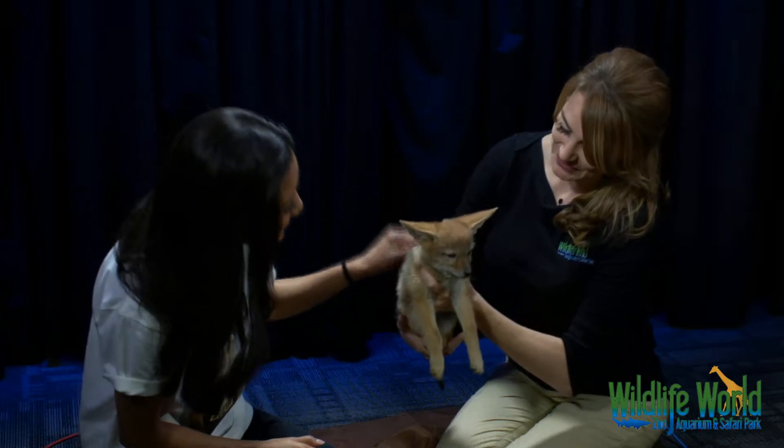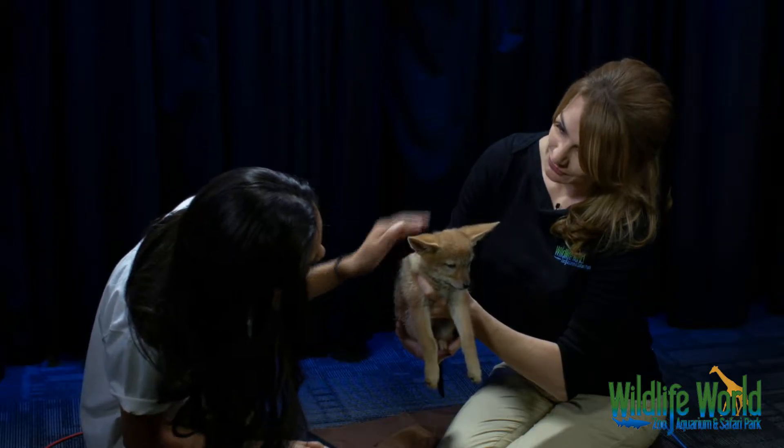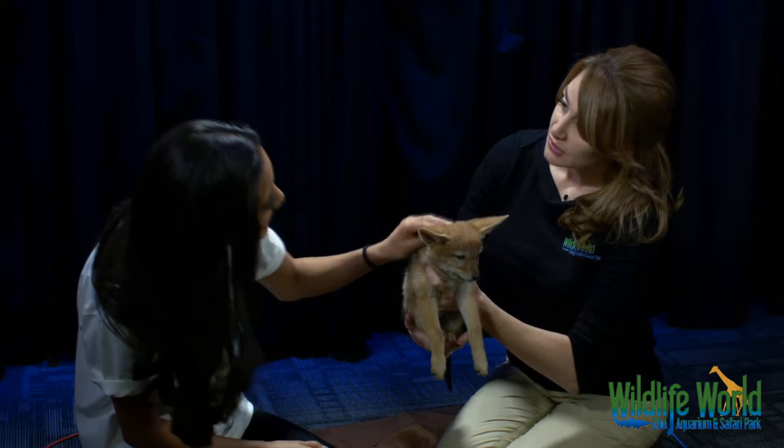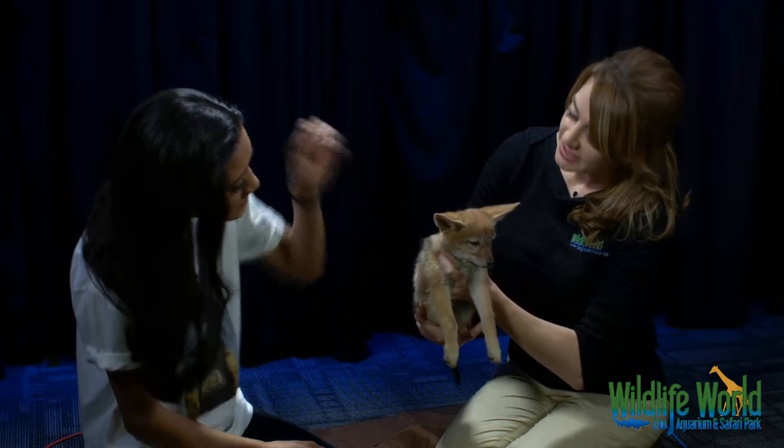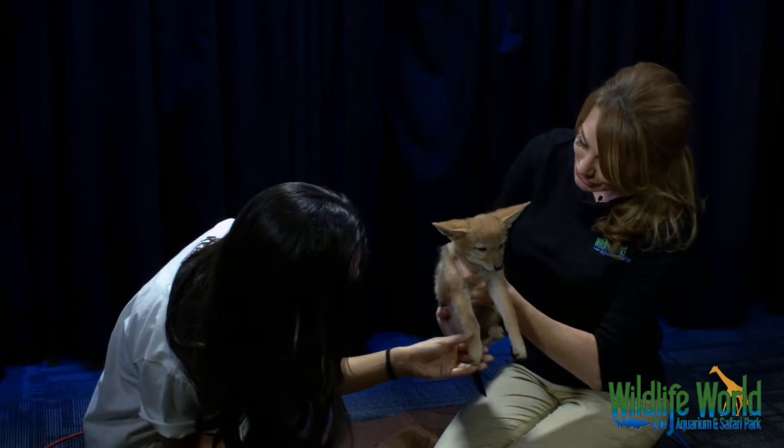Can I pet Red? Yes, you can — very sweet at this age. So these are relatively new to the zoo. We have the parents in Safari Park, and we had two litters. Red's part of one of the litters. We have some of the pups out with the parents, and some of them in our baby animal nursery.